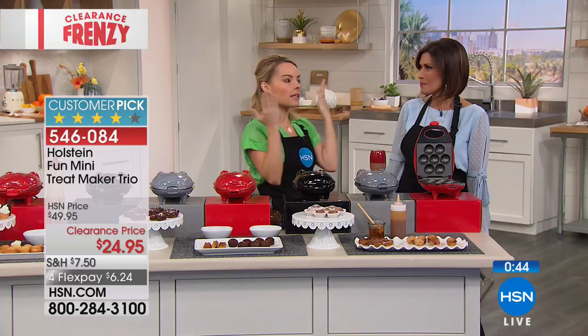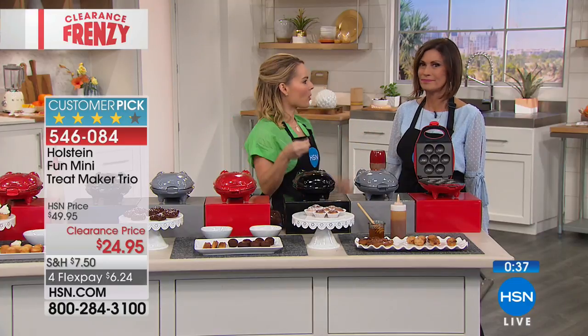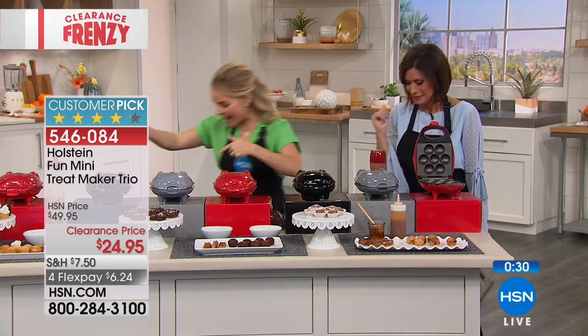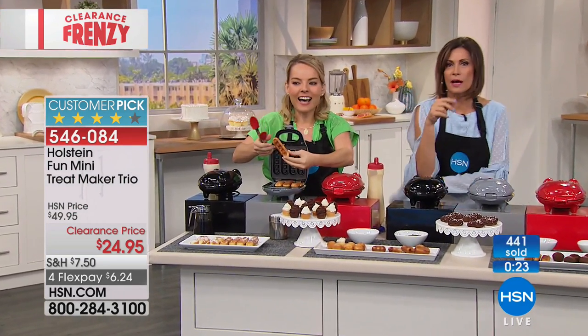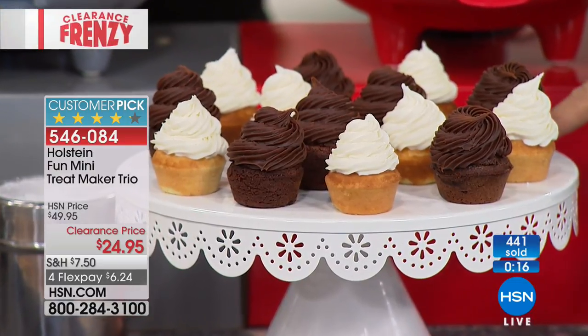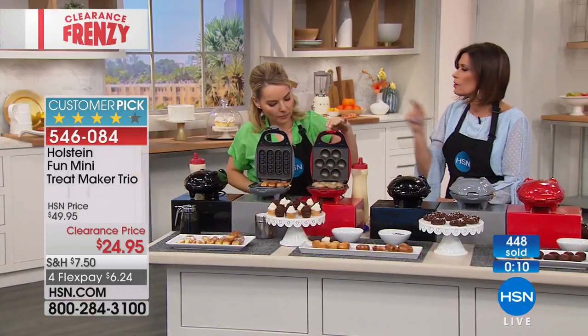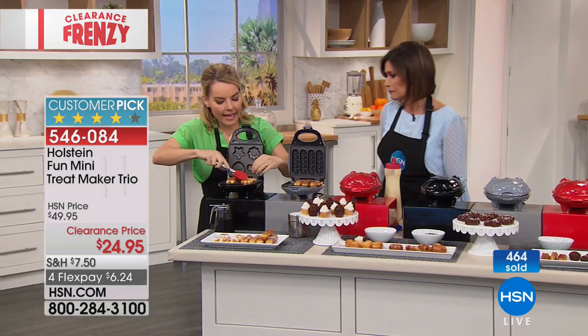Imagine a party spread going from savory to sweet with these shaped treats — the holidays will be here before you know it. These make great gifts and are easy to pull out because they warm up in two minutes. For a holiday gathering, combine peppermint ice cream brownie bites with peppermint candy on top. The Christmas trees are about two inches — a good size for both sweet and savory.